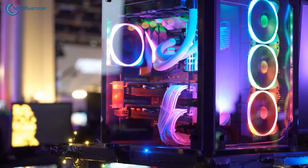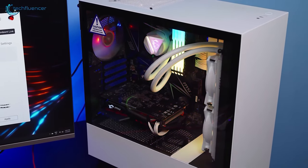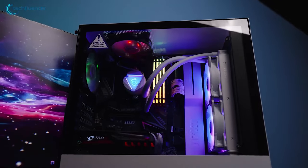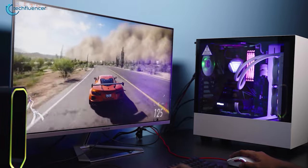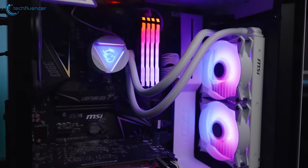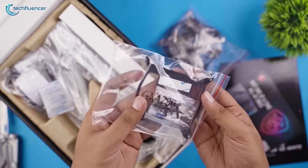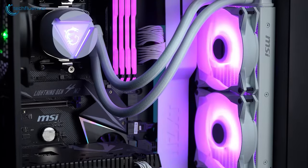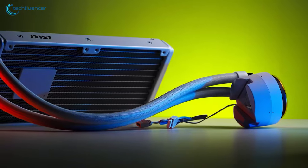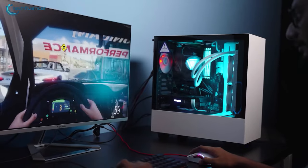First off, we have the MAG Coreliquid 240R V2 from MSI, which boasts everything a user looks for from an all-in-one cooling solution. Its snowy color gradient is perfect for white PC builds with the latest Intel chips. The ARGB lighting effect on the radiator fans casts out a stunning light zone that further stretches into the cooling block as well. It also comes with additional mounting brackets for both AMD and Intel, including the LGA1700. Overall, the Coreliquid 240R V2 is an amazing AIO cooler for your 13th Gen build.